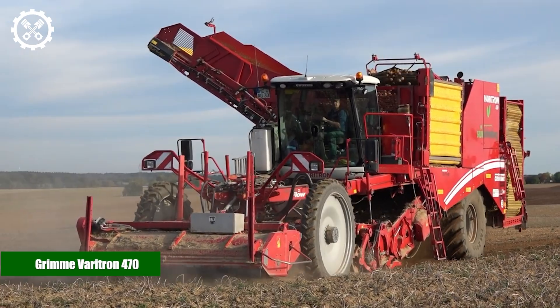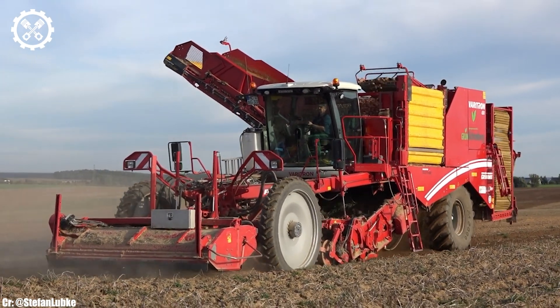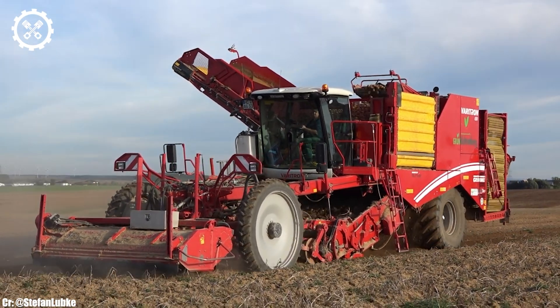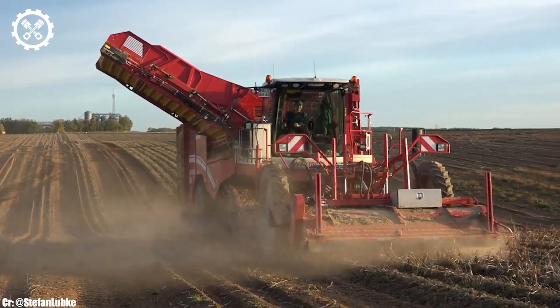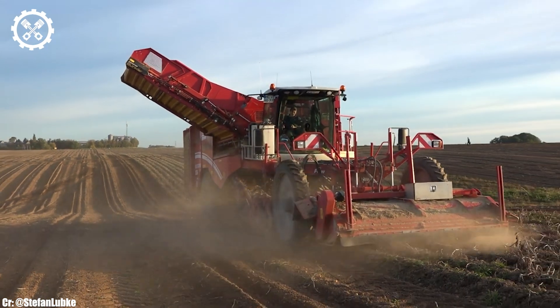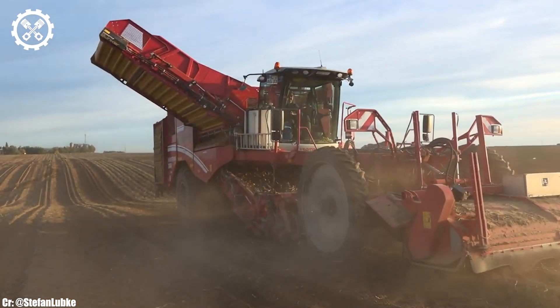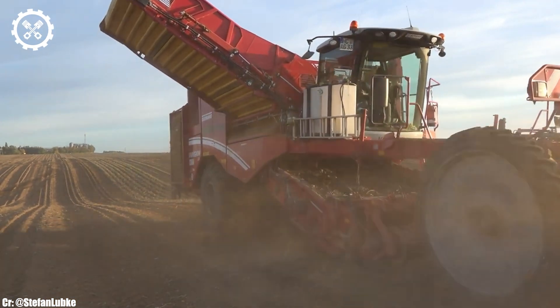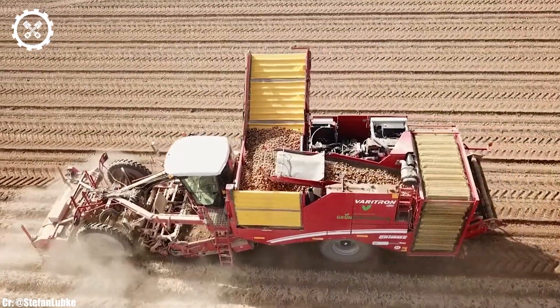Grimme Varitron 470. The Grimme Varitron 470 is a pioneering potato harvester that has transformed the potato harvesting industry. This innovative machine is powered by a robust engine, delivering substantial horsepower to effortlessly handle even the most challenging potato fields. Its efficiency and precision are second to none, revolutionizing the way potatoes are harvested.